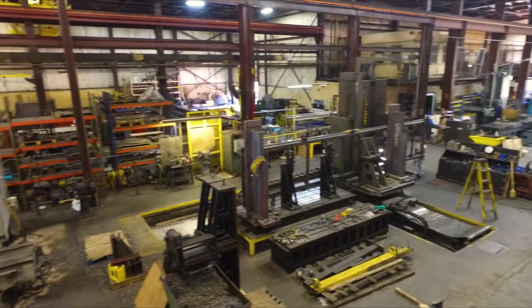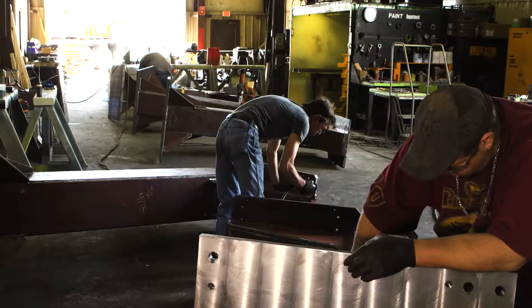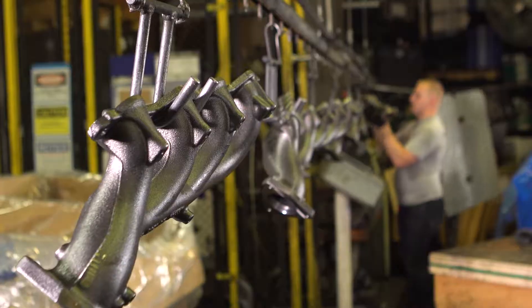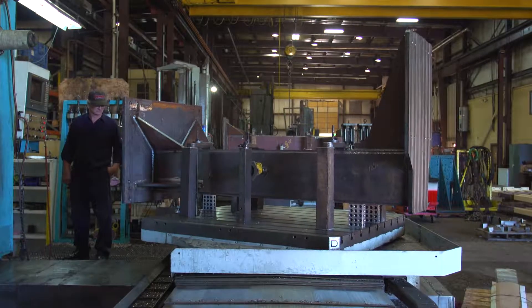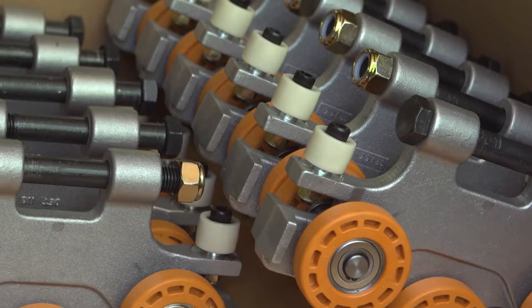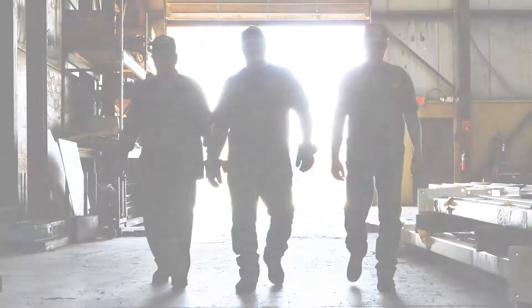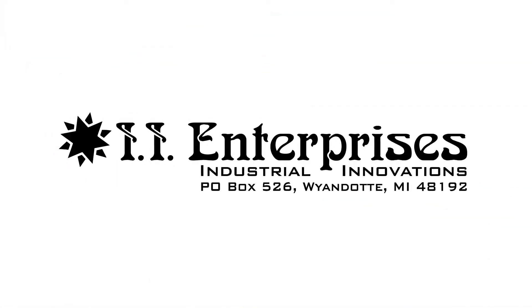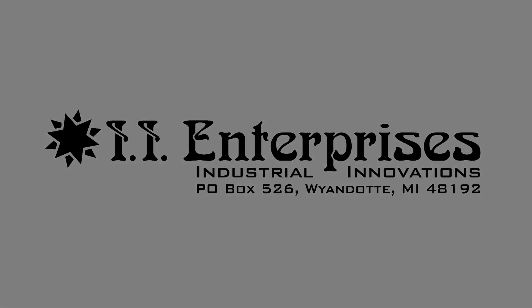With nearly seven decades of experience, II Enterprises has become an industry leader for quality work, timely deliveries, and all-inclusive offerings. Whether your next project is a simple one-time build or a full production run, trust the team at II Enterprises.